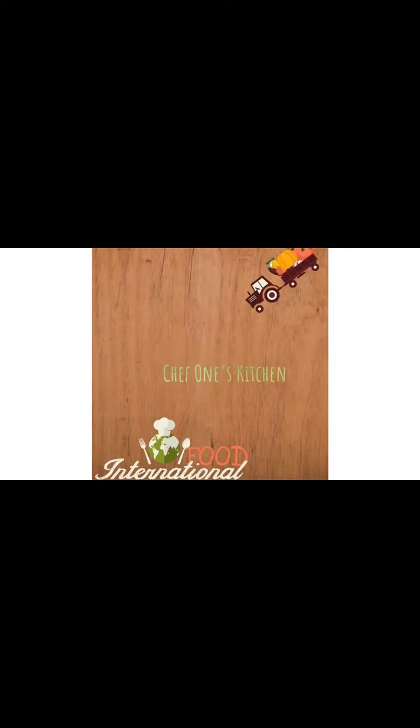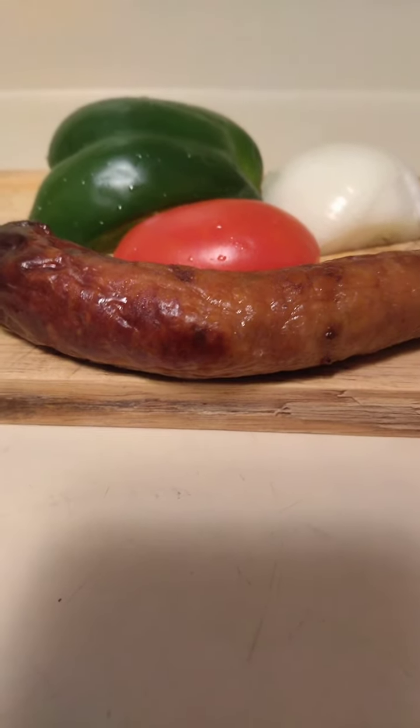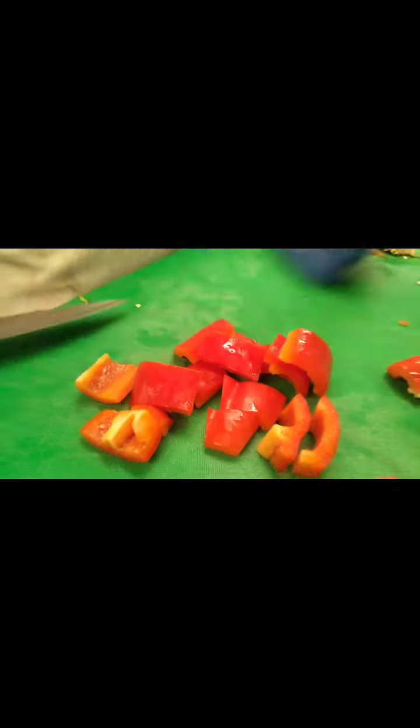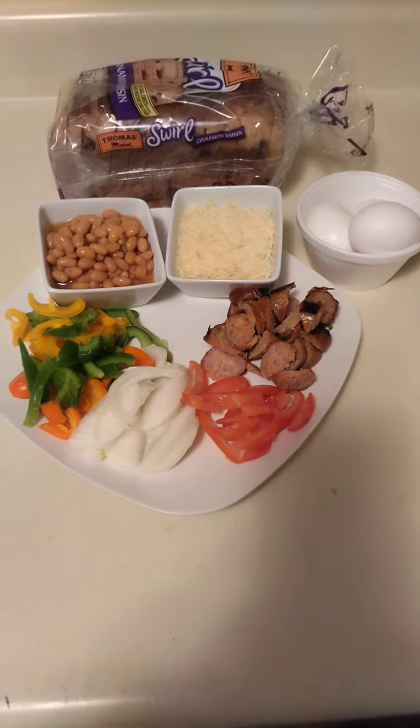So you have your chicken sausage, your vegetables: onion, tomatoes. Cut in the green pepper and the red pepper, all chopped with the tomatoes. And there you have it — those are the ingredients. I'll put them in the description.